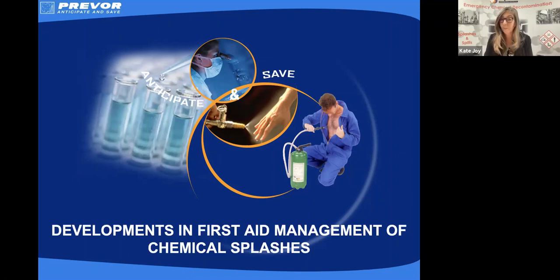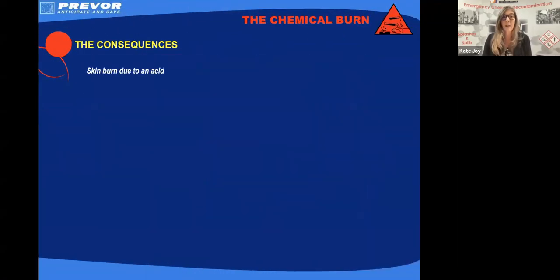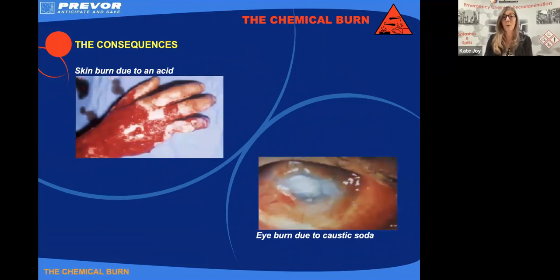I'm going to start with a couple of pictures. So, chemical injuries — a couple of pictures coming up. These are the consequences. They're a little bit gory, but there's no real apology from me because this is the reality. If we come into contact with a chemical and our first aid isn't effective, these are the types of injuries we can encounter. We've got here a skin burn due to an acid and an eye injury due to an alkali, sodium hydroxide.